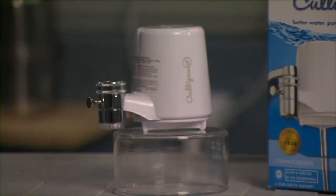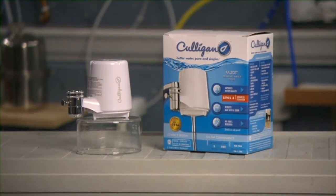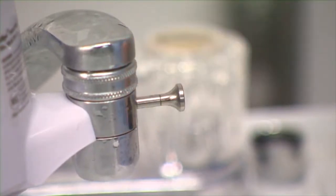This top-rated Culligan faucet mount is a Consumer Reports Best Buy for only $15. It installs in a snap and scored excellent at removing lead and other contaminants, though the slow flow rate can be frustrating.